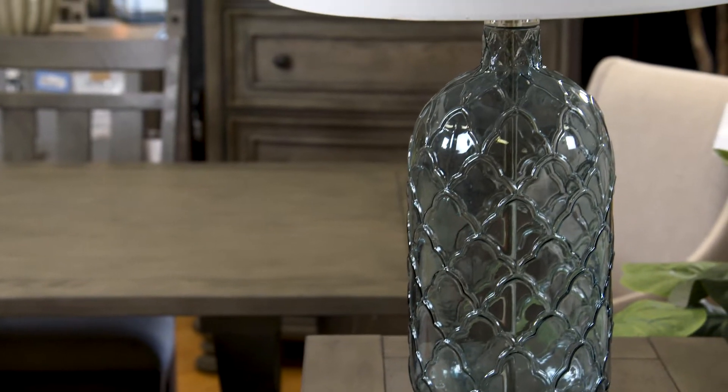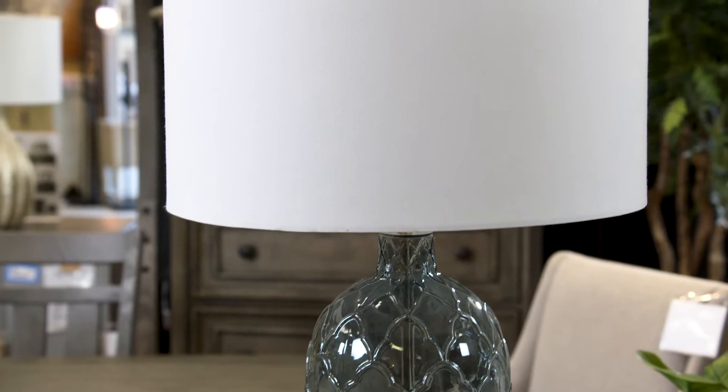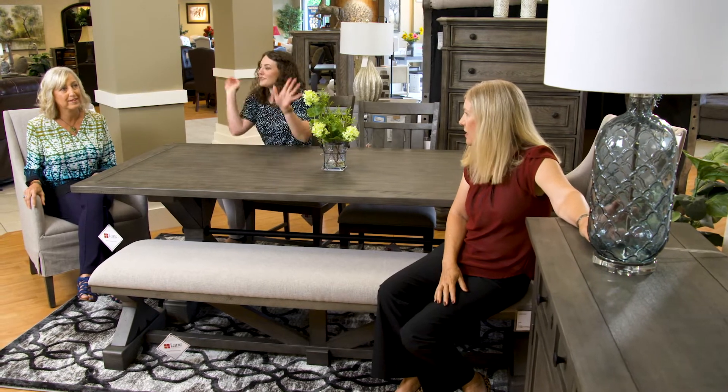Before we move on, we also really like this lamp for you in your living room. Everything else has been so neutral, so we really wanted to bring in a little color. We love that you can see through the glass — it's a beautiful color — keeping your sight lines open.